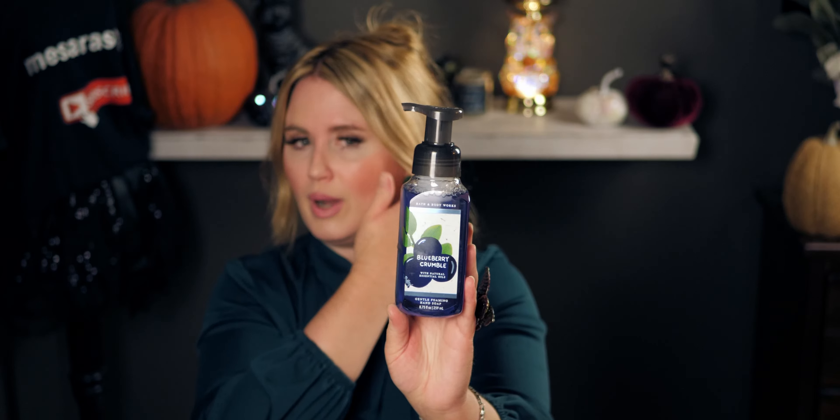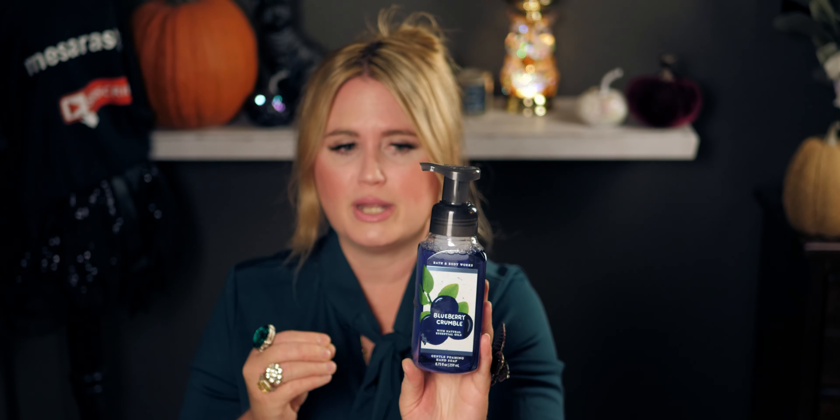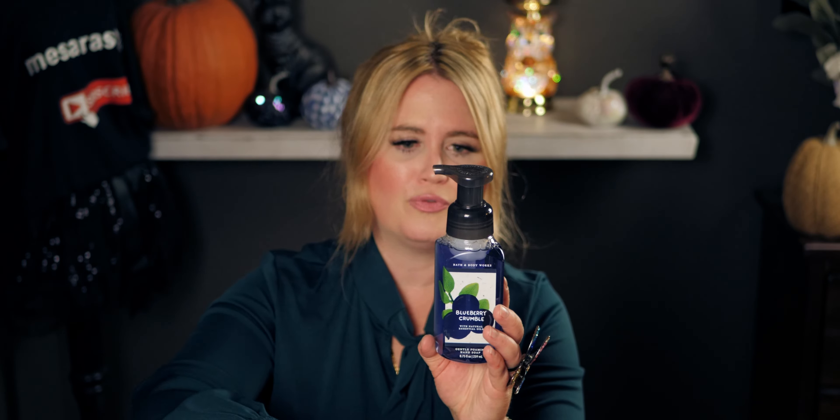Moving on — they had 50% off the blueberry crumble, and this is an amazing soap. It's fresh blueberries, brown sugar glaze, and a dash of cinnamon. It's so gourmand — like fresh blueberry muffins. The scent lingers on the hand. I bought four of them to stock up because I couldn't find them online anymore.